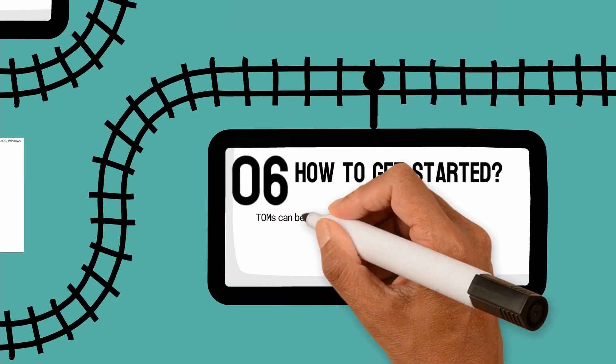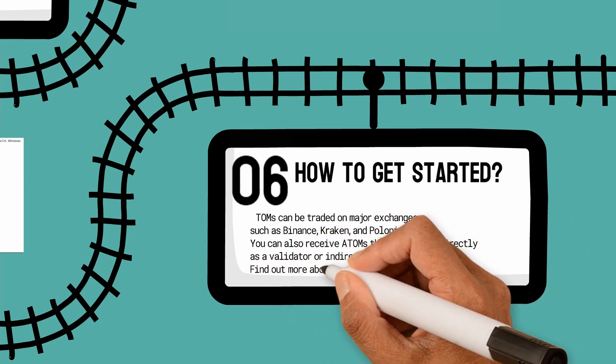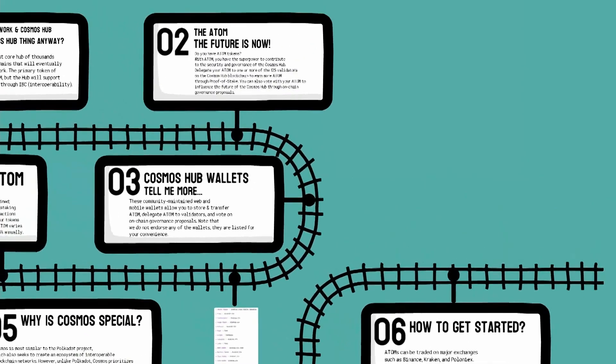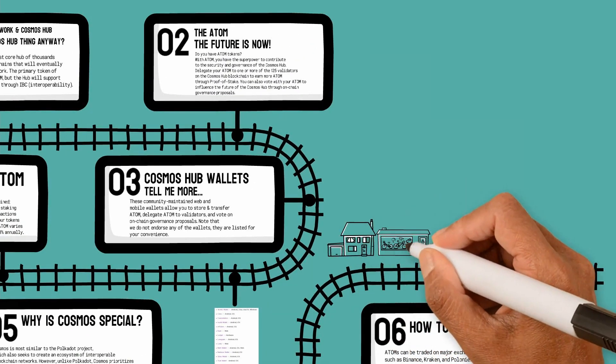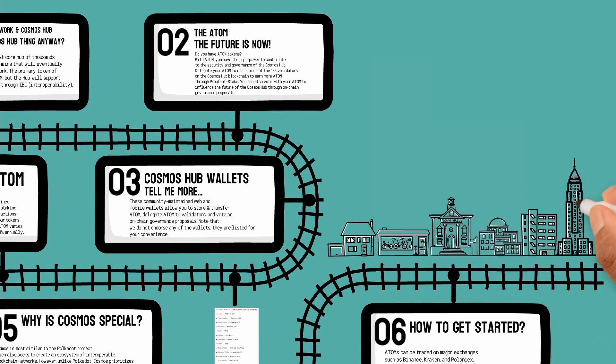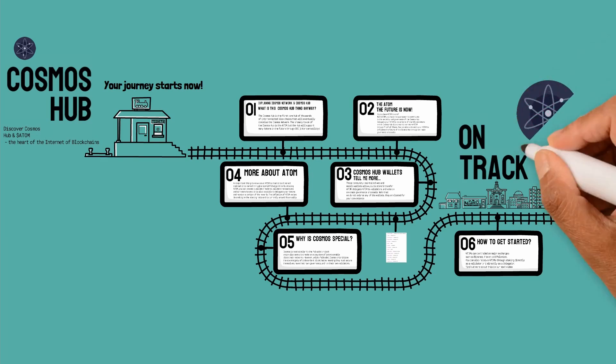How to get started? Atoms can be traded on major exchanges. You can also receive Atoms through staking — directly as a validator or indirectly as a delegator. You can find out more about this in the next video. Don't forget to subscribe and hit the bell so you don't miss out. Become part of the Cosmos community, get on track, and start your journey towards success. Check out some of the links in the description below to get started.